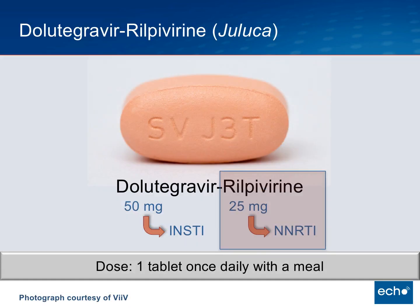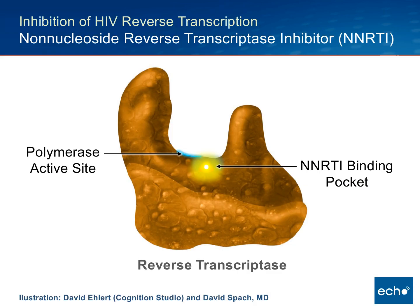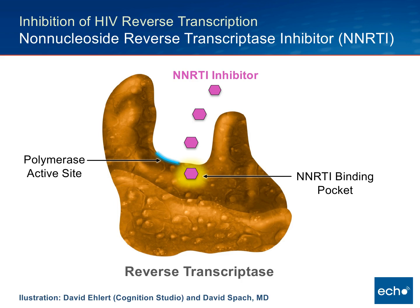Turning attention to the non-nucleoside Rilpivirine: this is a completely different mechanism of action focused directly on the key enzyme involved in the conversion of HIV RNA to DNA — so-called reverse transcription. The enzyme is reverse transcriptase, which serves the role of threading through the HIV RNA-DNA hybrid template where nucleotides are added sequentially. The non-nucleosides are believed to bind to a binding pocket adjacent to the polymerase active site, which is the holding place where the template strand is threaded through on the reverse transcriptase enzyme.